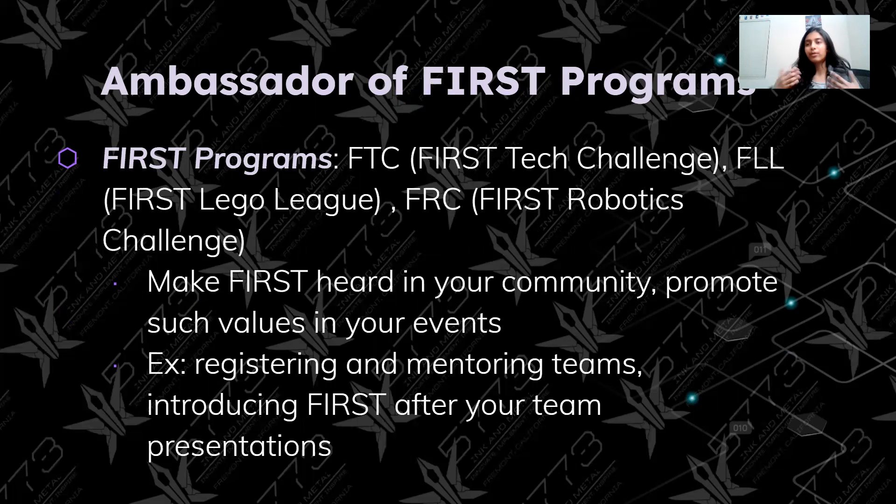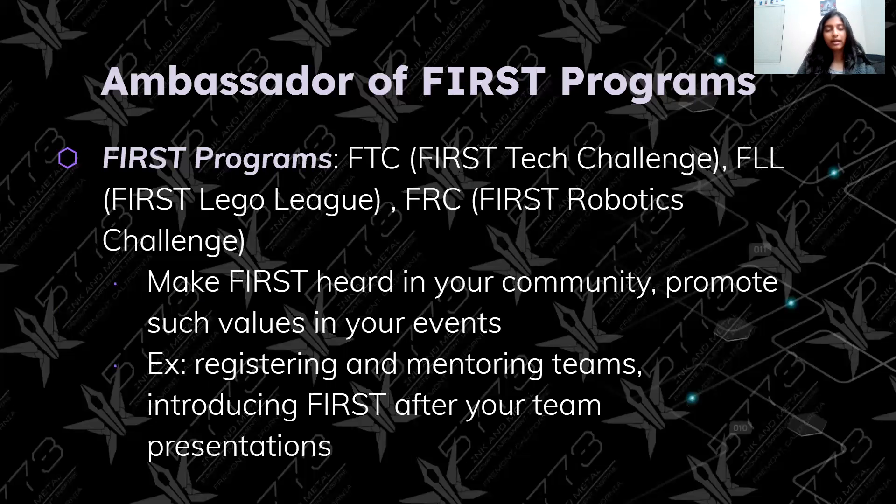A really important part of the Motivate Award is being an ambassador of FIRST programs. FIRST has three programs — FTC, FLL, and FRC (you can see the full forms on the slide). This means making FIRST heard in your community and promoting the values of FIRST. Some examples include registering and mentoring teams, introducing FIRST after team presentations, and accompanying events with information about FIRST to get people interested in joining their programs.